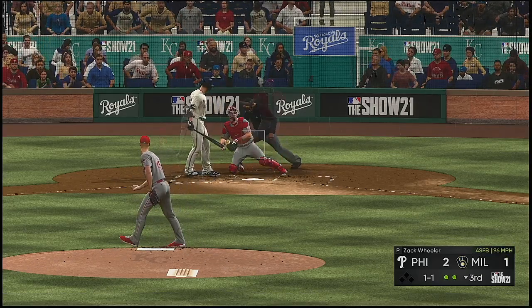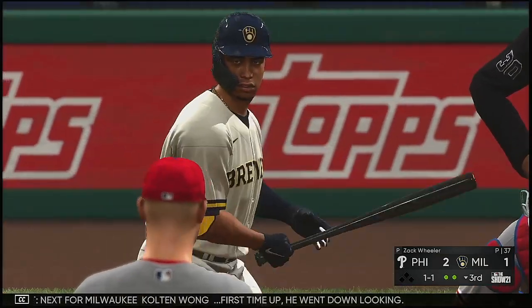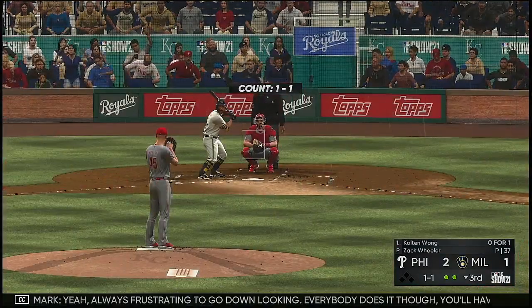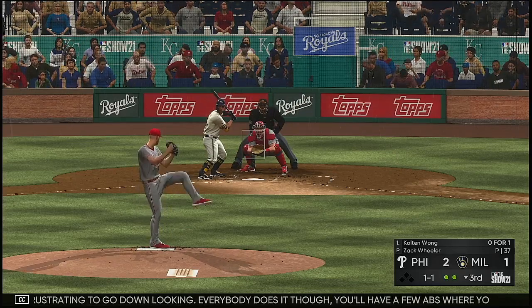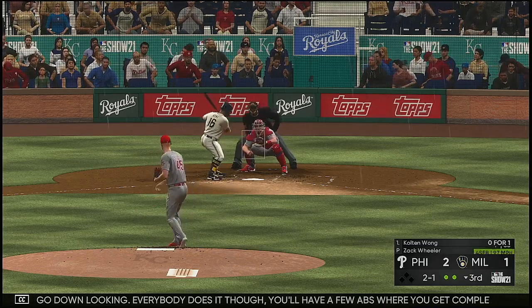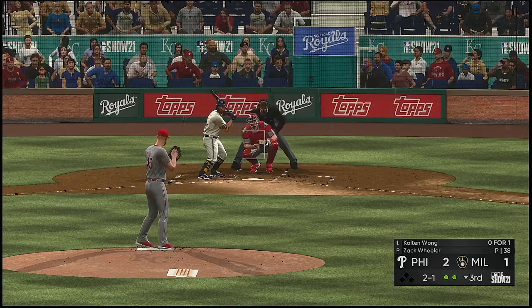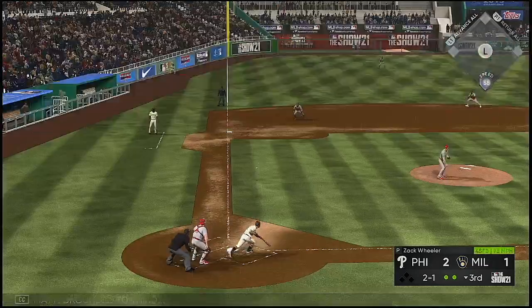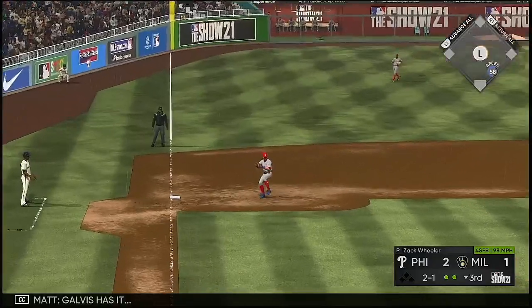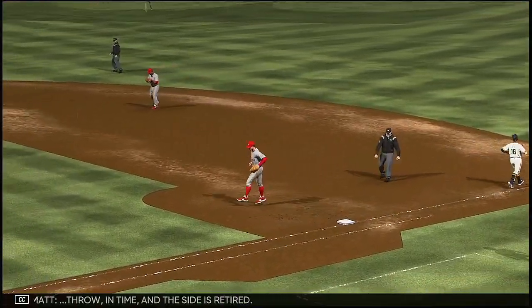Got him — strikeout. Next for Milwaukee: Kolten Wong. First time up he went down looking. Always frustrating to go down looking, but everybody does it — look for him to be on the attack early. The count goes to two and one. Grounded to third, Galvis has it, throw in time, and the side is retired.